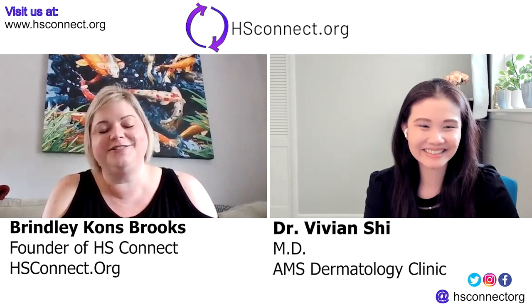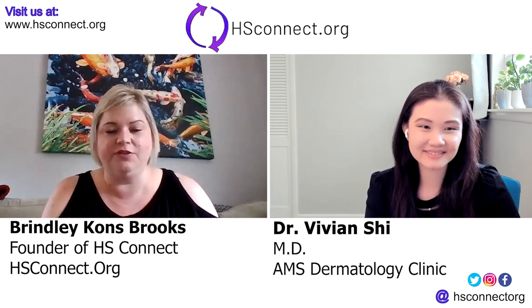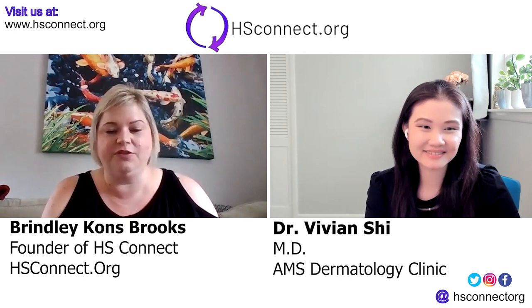Thank you so much, Dr. Shee, for talking with me today. We always start with one topic and it expands into multiple — which is great. We'll include a bunch of information in the description of the video and also put it up on our website at hsconnect.org.